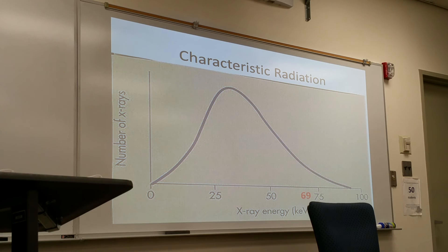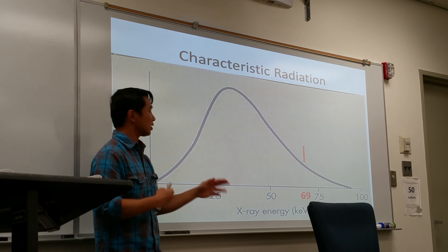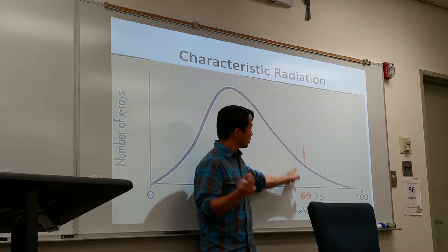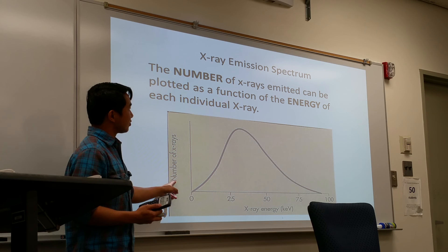Here's a graph of the x-ray spectrum — the x-ray energy coming out through the tube — based on the number of x-rays versus the x-ray energy. Since it's polyenergetic, it ranges from 0 kV all the way to whatever the setting is. At 69 kV, that's where the energy needed for K characteristic x-rays to be produced appears as a spike on the graph. The x-ray emission spectrum is a graph that represents the amount of x-rays coming out from the tube, based on quantity versus quality.